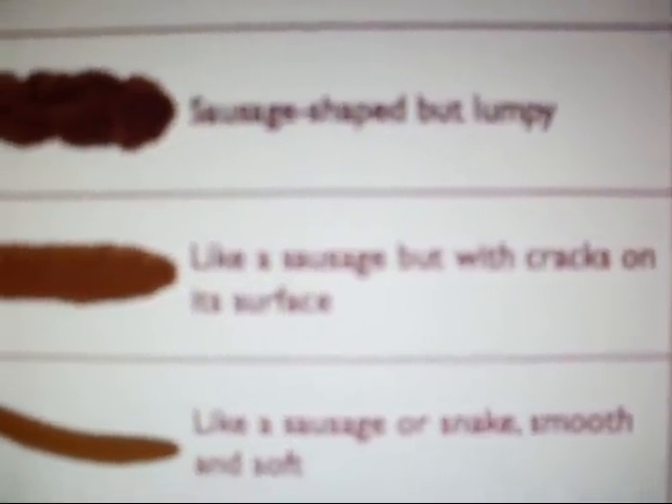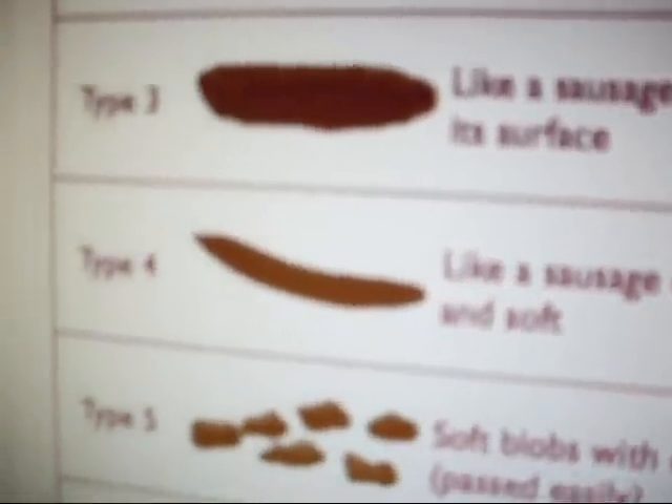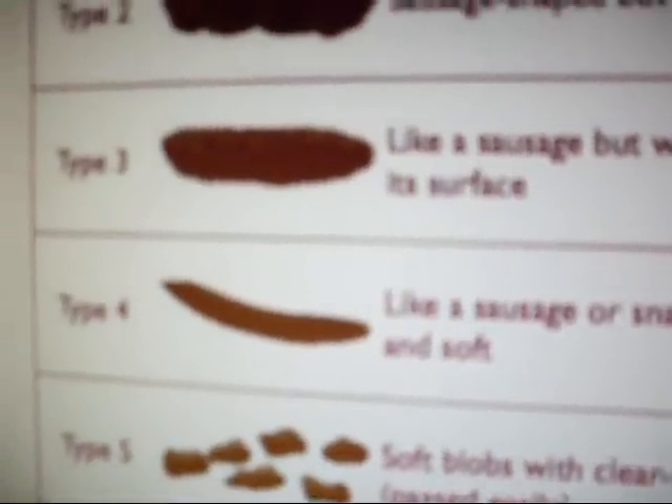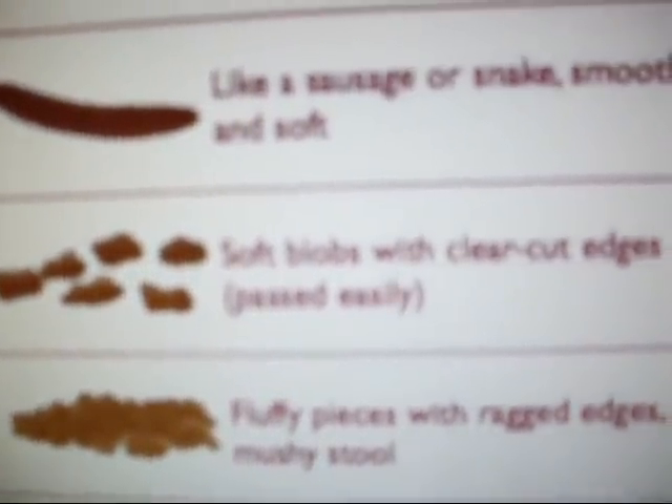Type 3: like a sausage but with cracks on its surface. Type 4: like a sausage or snake, smooth and soft. I hate these. Those are pretty foul, like eggs — sewage. They smell like sewage. Type 5: soft blobs with clear cut edges, passed easily.